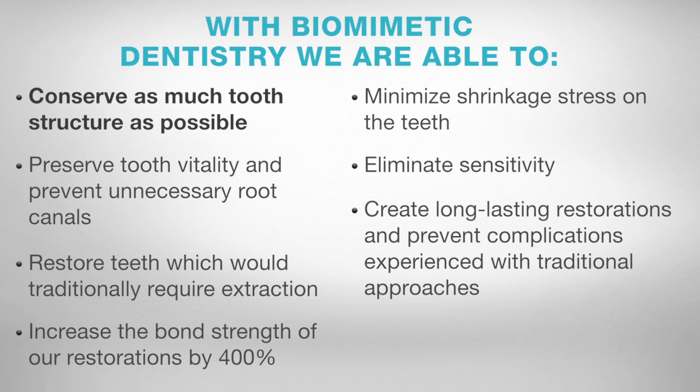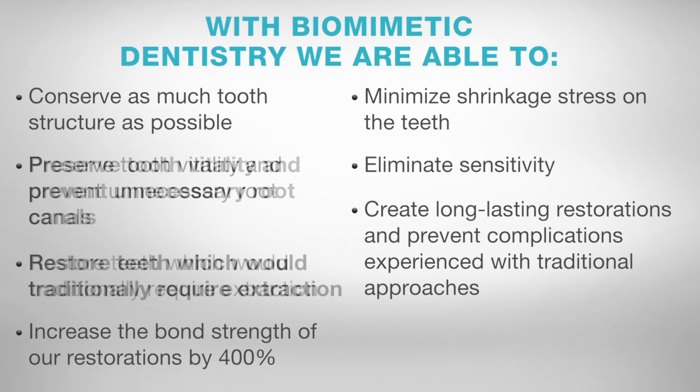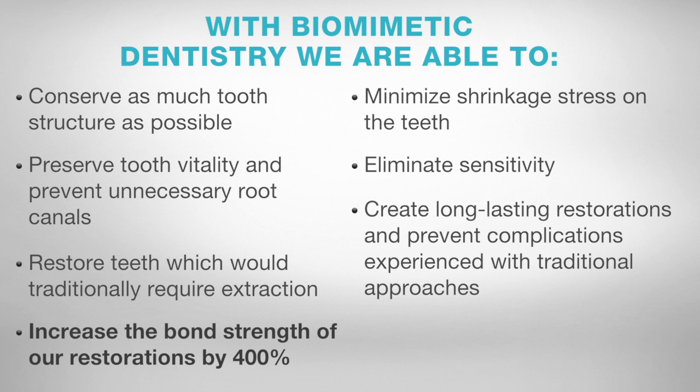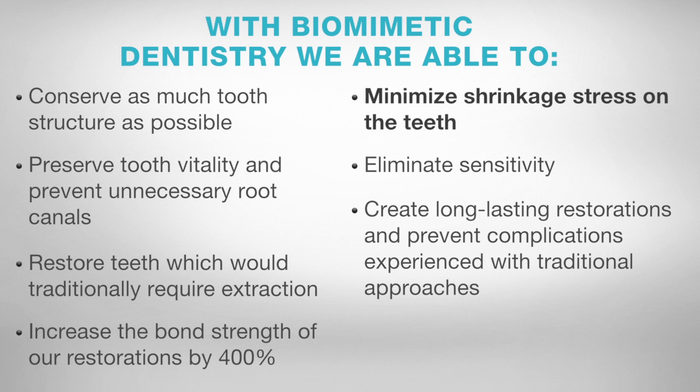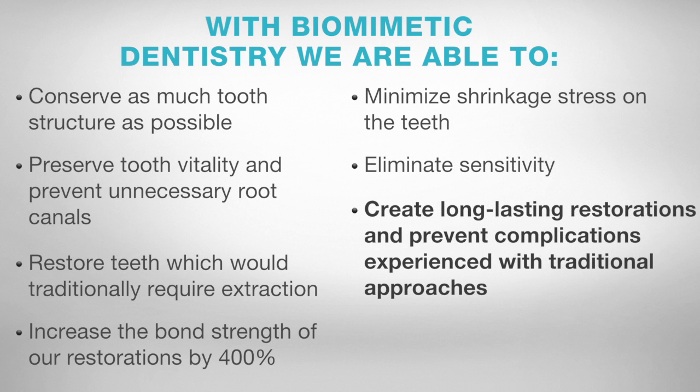With Biomimetic Dentistry, we are able to conserve as much tooth structure as possible, preserve tooth vitality and prevent unnecessary root canals, restore teeth which would have traditionally required extraction, increase the bond strength of our restorations by 400%, minimize shrinkage stress on the teeth, eliminate sensitivity, and create long-lasting restorations which prevent complications experienced with traditional approaches.